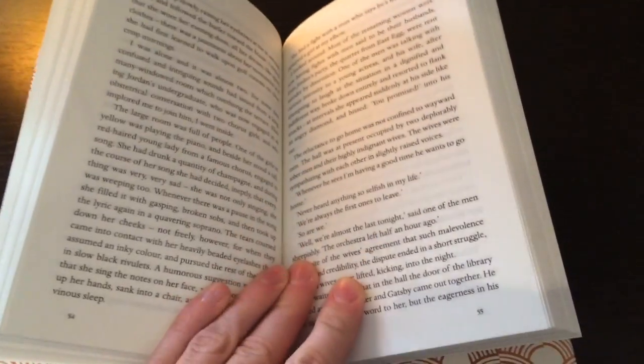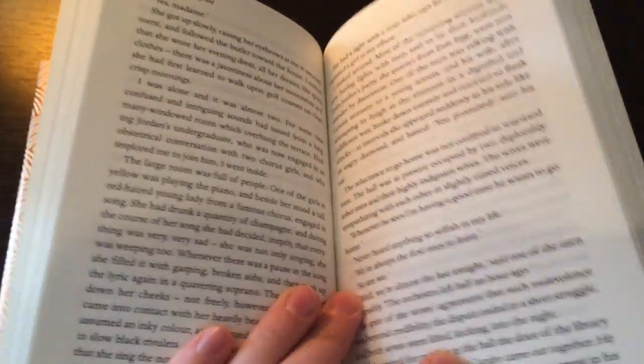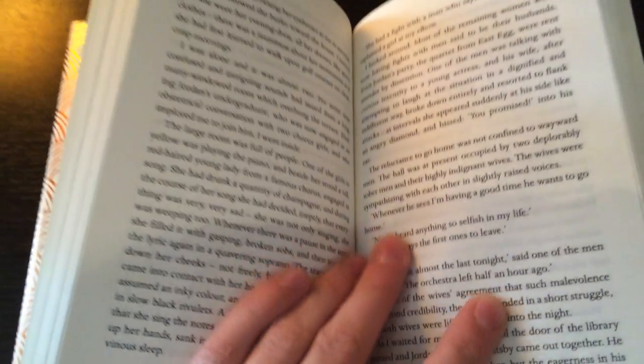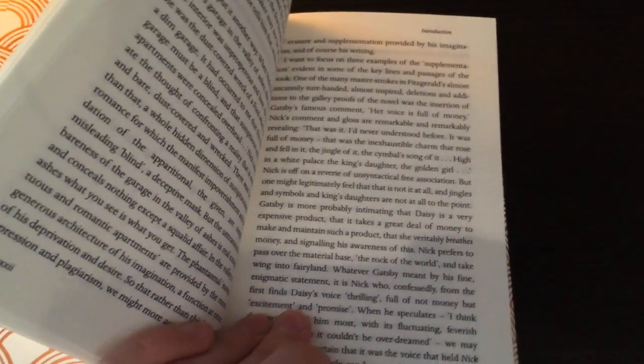I should say that the binding is very, very tight on this book. It's pretty hard to open the book up because it won't stay open. The pages of the book are nice — they feel very smooth.